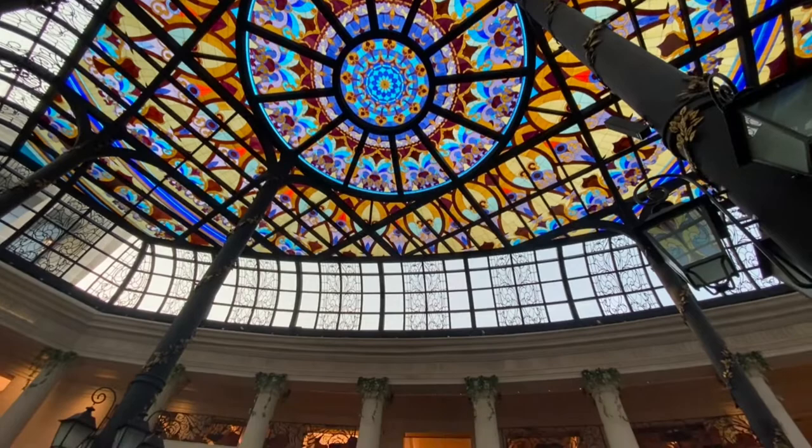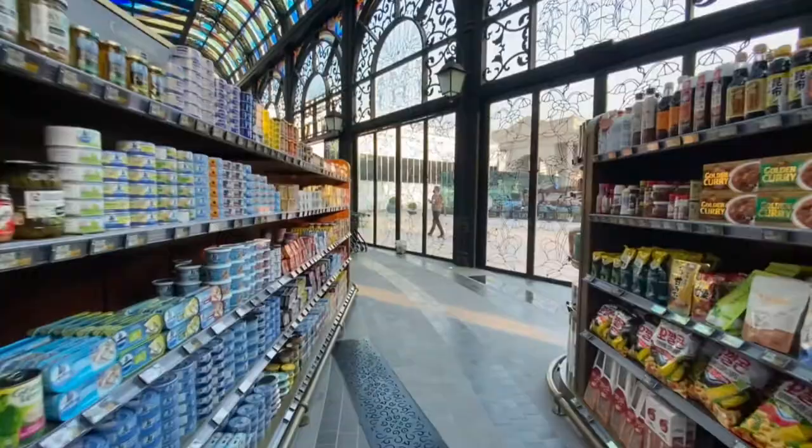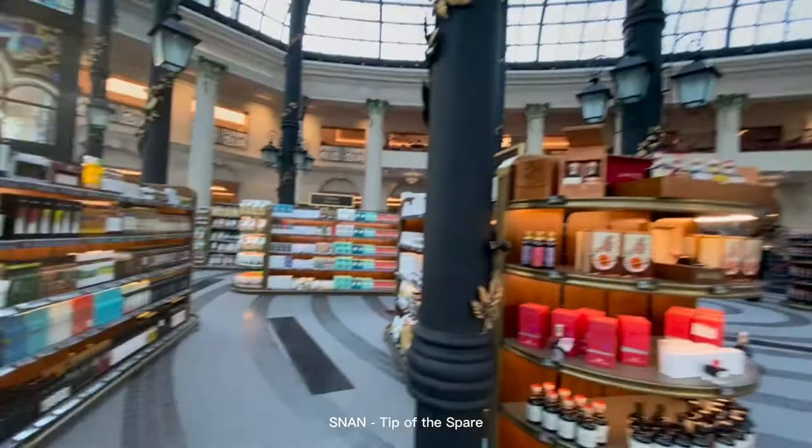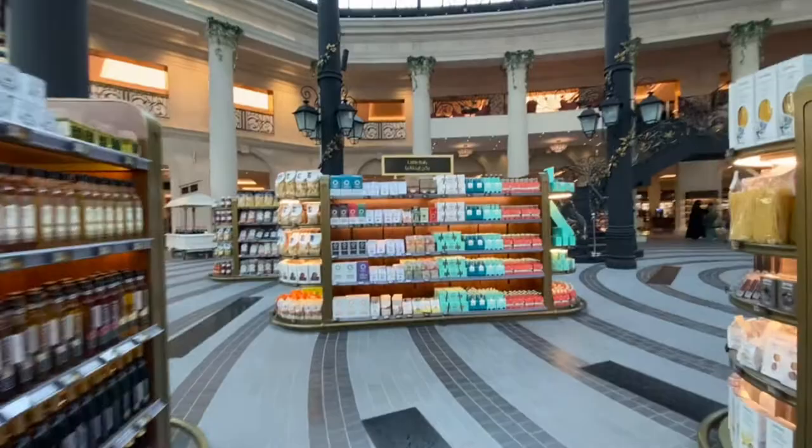Upon entering, you will see this. It's very stunning, very unique. It's my first time to see this kind of market and I am really impressed. So Snaan Food Hall means 'tip of desire' in Arabic. It's the company's desire to be at the forefront of high-end food retail in Qatar.